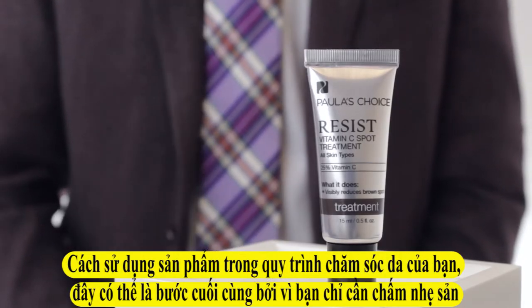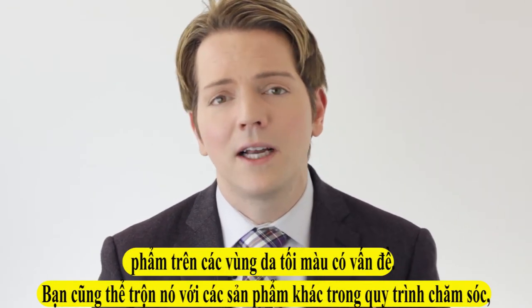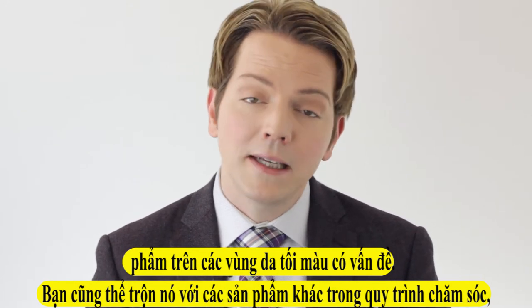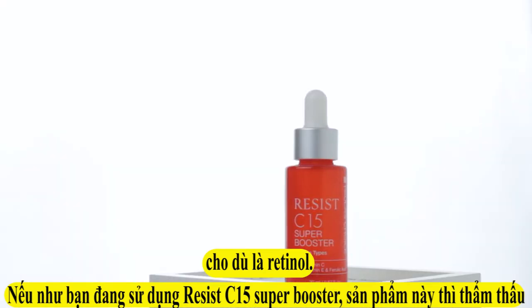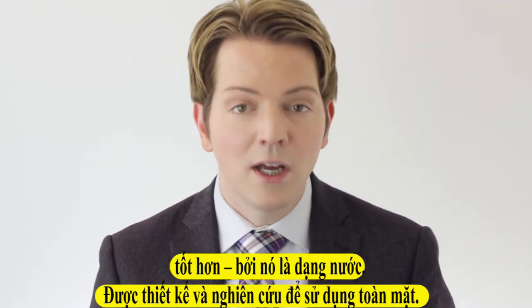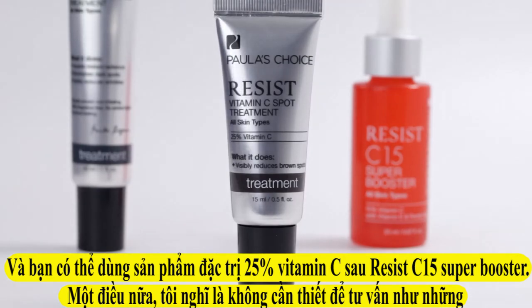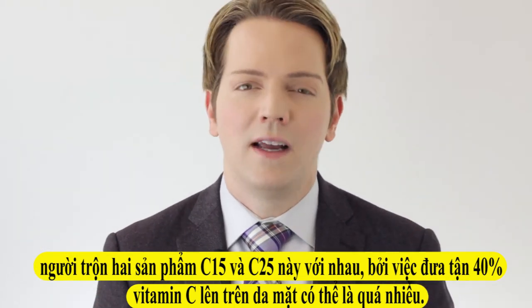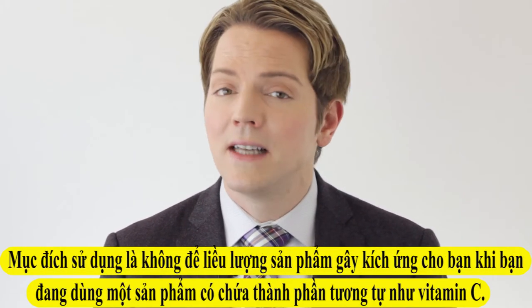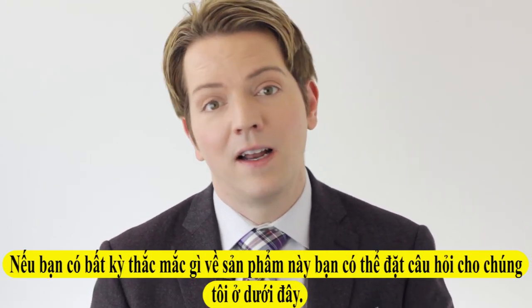In terms of when to apply this in your routine, it can be the last thing that you apply because you're just dabbing it on those trouble areas. You can also mix it with other products in your routine, whether it's retinol. If you are using our Resist C-15 Super Booster — which is a liquid designed for all-over use — you can apply the spot treatment after that. I wouldn't necessarily advise mixing those two together, essentially getting you to 40% vitamin C and then putting that all over the face; that might be a little bit too much. The goal is never to tip the scales in favor of irritation when using more active ingredients like vitamin C.